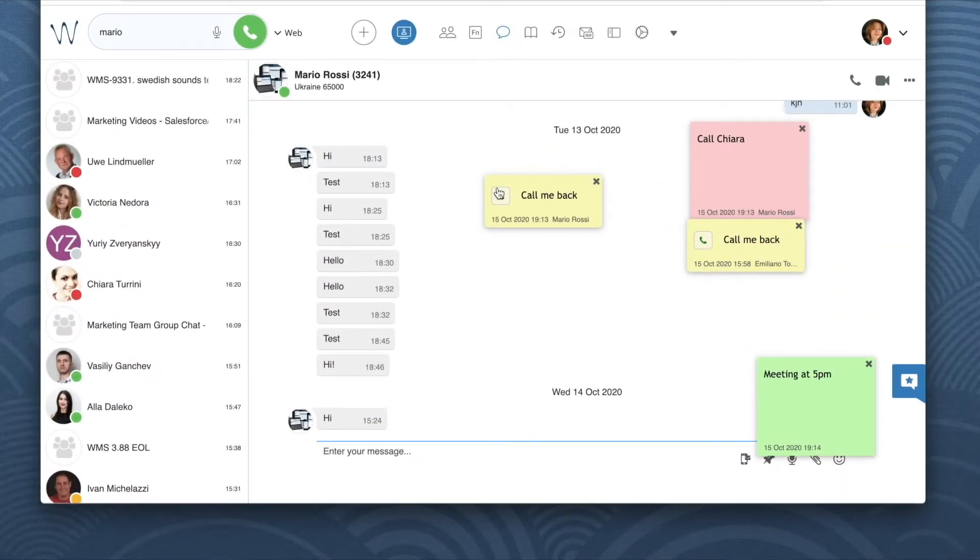Another option would be to simply request a callback by leaving a sticky note like this one. You can call back in one click by hitting the handset icon right from the sticky note.